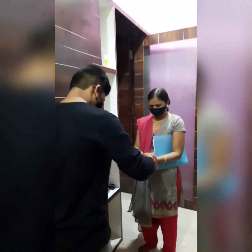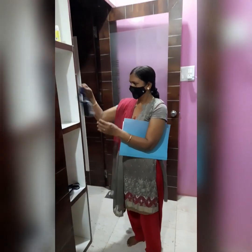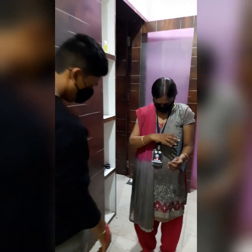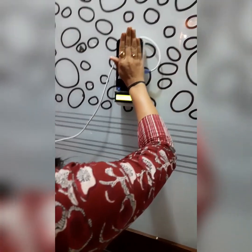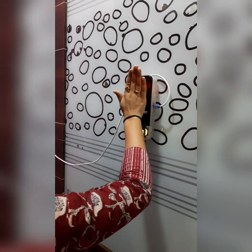If the temperature is approximately 98.6 degrees Fahrenheit or less, the person will be allowed to enter. Otherwise, if the temperature is above 98.6 degrees Fahrenheit, a loud beeping sound will start. This will be an alert for the guard that probably the person may be suffering from one of the major symptoms of COVID-19, i.e. fever. The device will help the guard screen the patient.